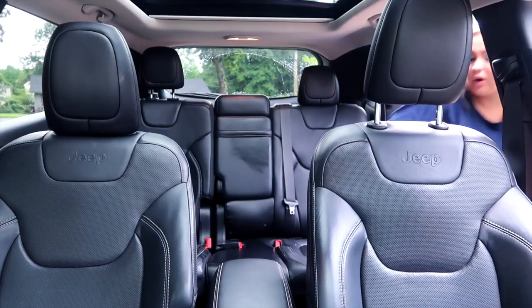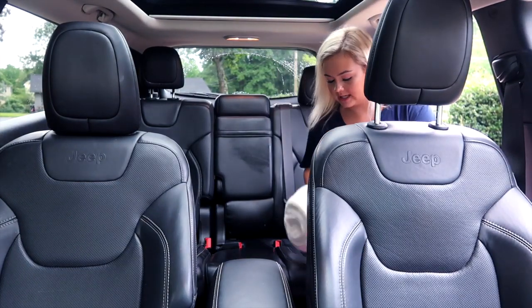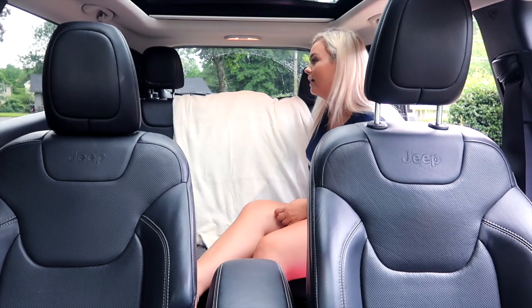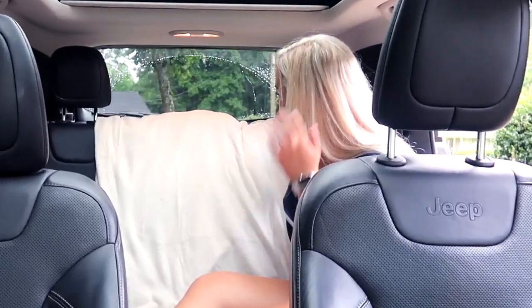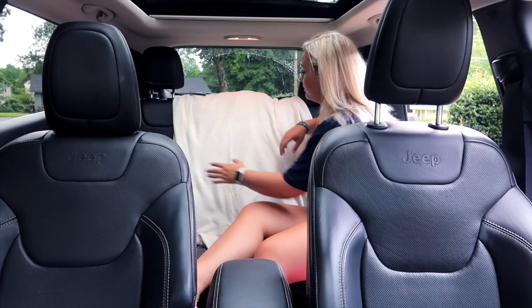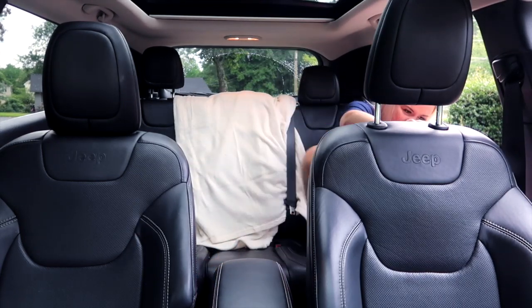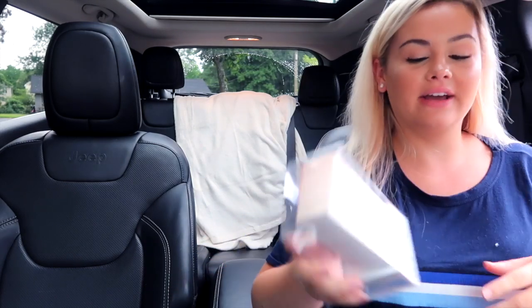I went ahead and put that bin behind my seat. Now I want to figure out how I want to put this blanket in my car — this is so extra. Did I really just buy a throw blanket for my car? Yes, but whatever, it looks fine. I hit my head — that looks so dumb.